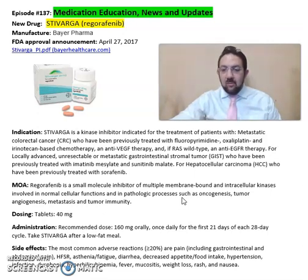Some of the common side effects seen from Stivarga include weight loss, fever, dysphonia, hypertension, and gastrointestinal and abdominal pain.